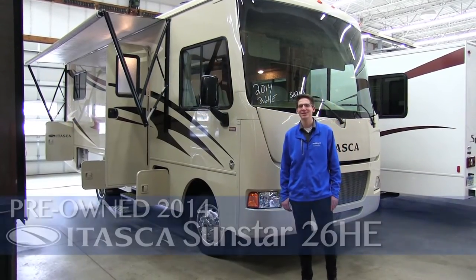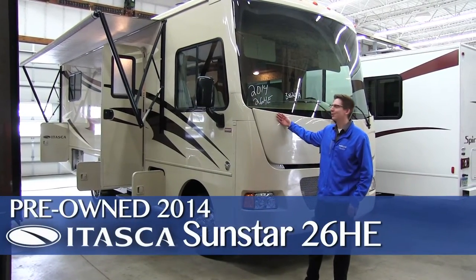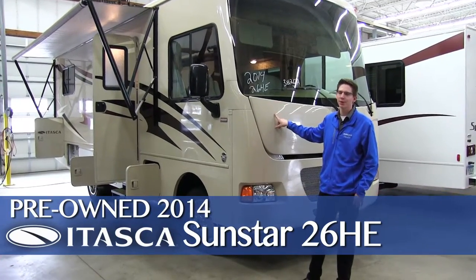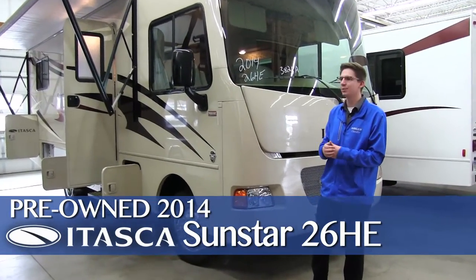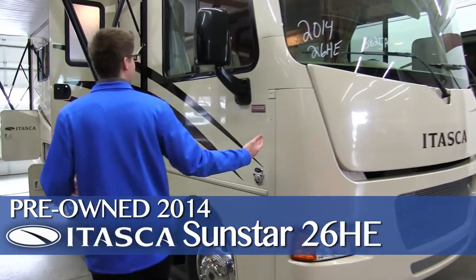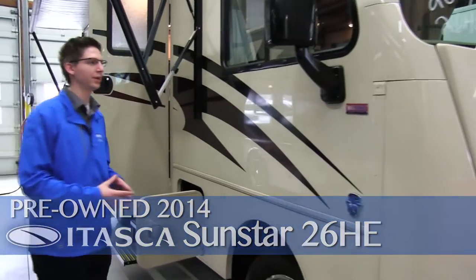Hello, Chandler Brown here again at Brandbilla's RV. Today we have a 2014 Sunstar 26HE. This was traded in — a gentleman and his wife traded up to a 2017 Sunstar. This is very clean; they took great care of it over the three years they owned it.